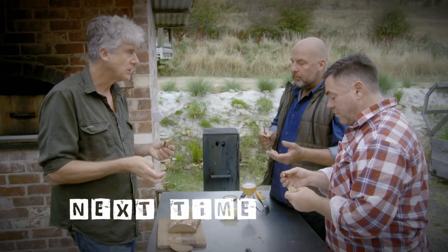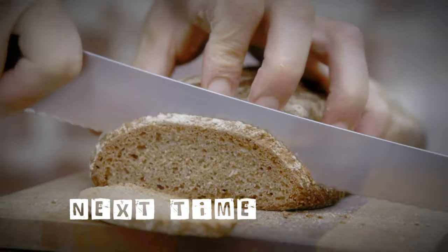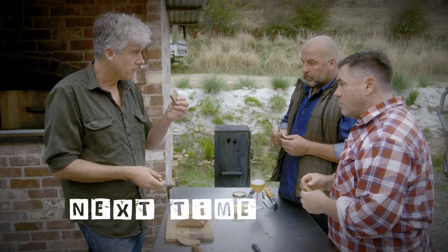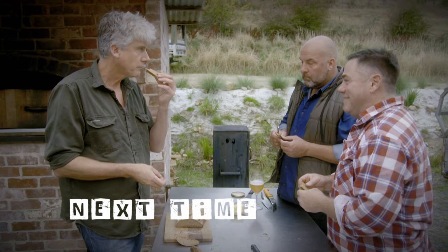How much of this flour did you grow, thresh, grind, make? This is the first loaf - 700 grams. This is $200 to produce this loaf.